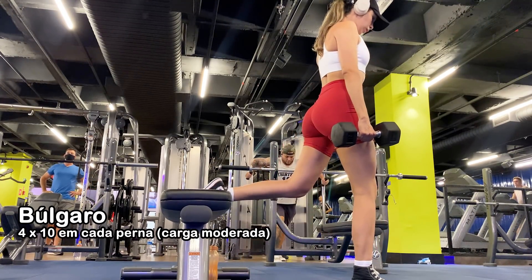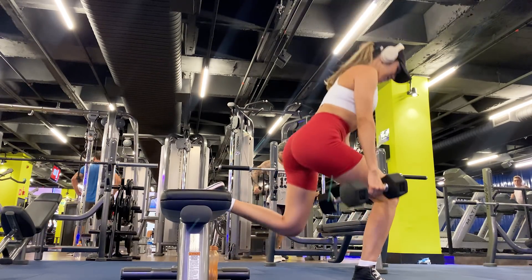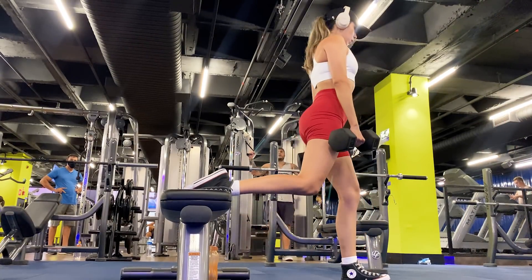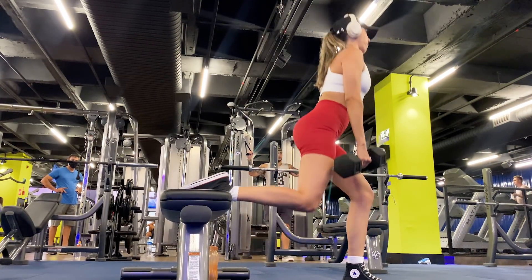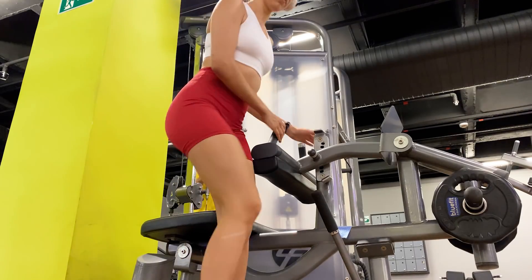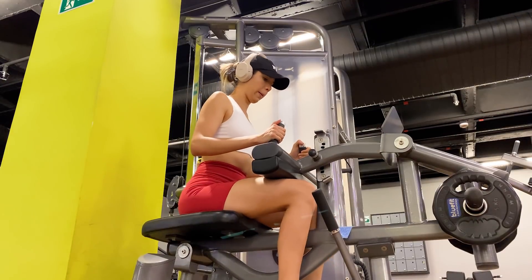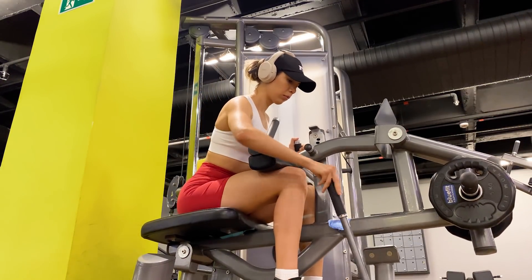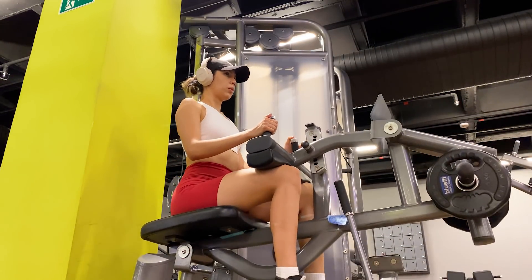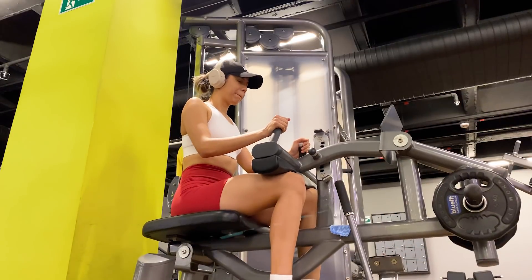O quinto exercício é para pagar todos os nossos pecados: o búlgaro. Faço quatro séries de 10 repetições em cada perna. Eu quase desmaio na academia com esse exercício. Comenta aí: vocês gostam de fazer búlgaro? O sexto e último exercício para fechar o treino é a panturrilha. Não deixem de treinar a panturrilha — muito importante para não ficarem com a canela seca. Faço quatro séries de 15 a 20 repetições com carga leve. Os descansos entre as séries variam de um minuto e meio a dois minutos no máximo.